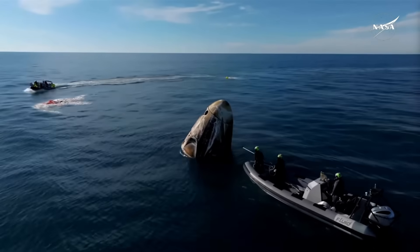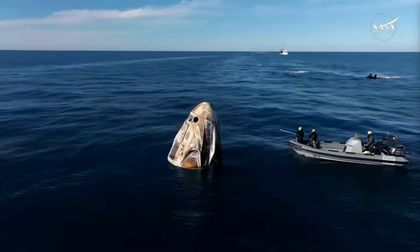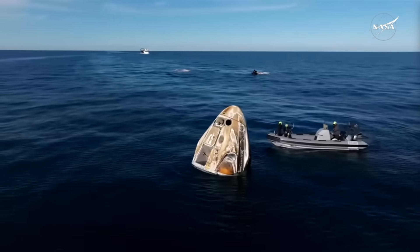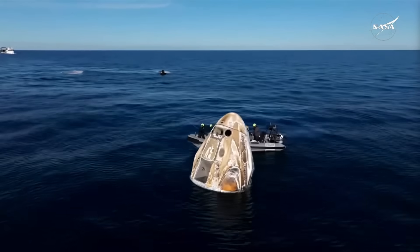They're also checking to make sure that any residuals from the pyros are safe and not going to cause any issues. We can see the team working their way around the spacecraft to do these sniff tests on all of those Draco thrusters.